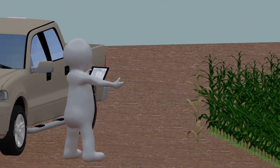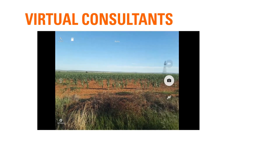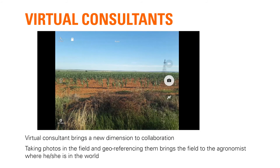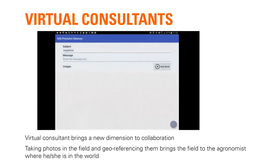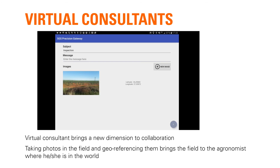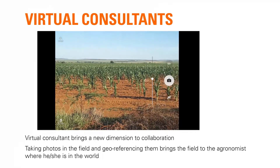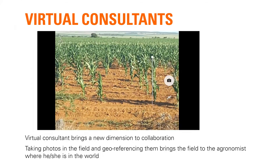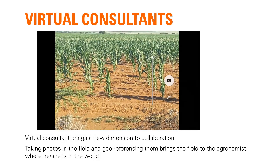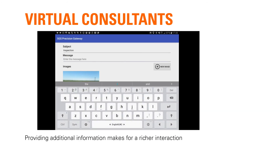Our virtual consultant module addresses a lot of the logistical challenges surrounding crop inspections and problem solving. It shortens the distance — i.e. travel and access to skills — between farmers and technical advisors. When a photo is taken and commented on, it is georeferenced and sent to an SGS agronomist as an inquiry for interpretation and recommendation.